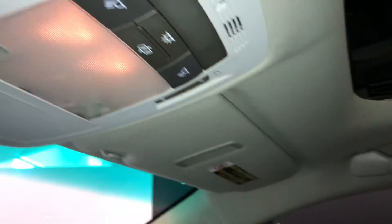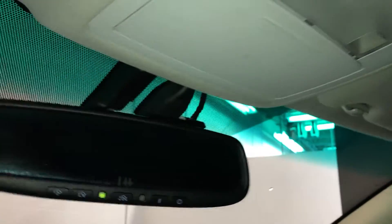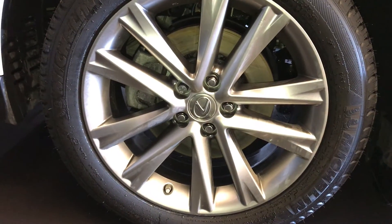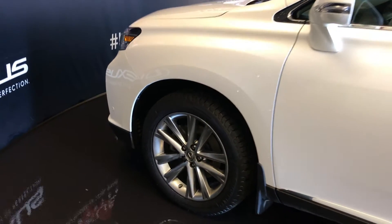Power tilt and sliding sunroof with a sunshade. Controls are overhead with your lighting. Sunglass holder. Auto-dimming rear view mirror with three integrated garage door openers on it. 19-inch wheels with wheel locks.